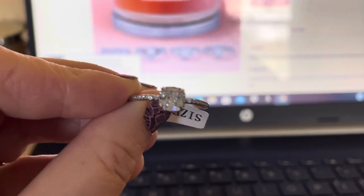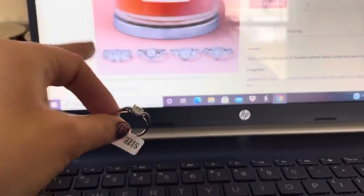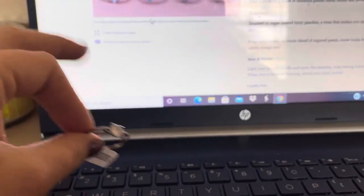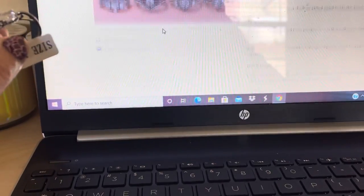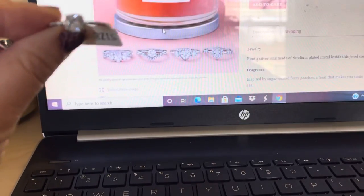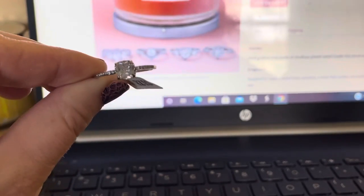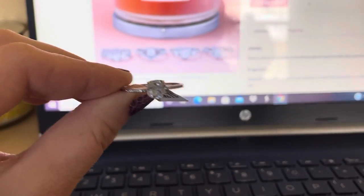Sorry, somebody bought something there. Here is how it looks — the rings and stuff. Well, that's all I have for today, you guys. Have a wonderful day and I'll see you in the next video. Bye bye!